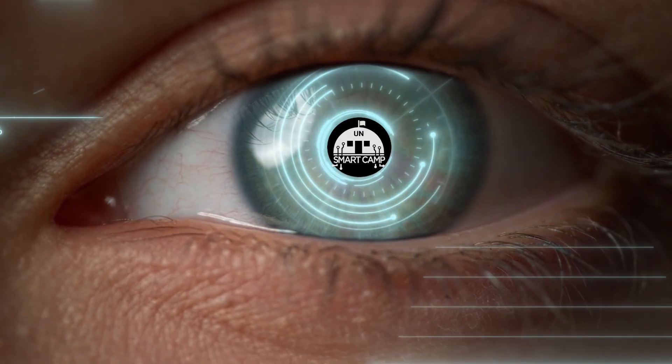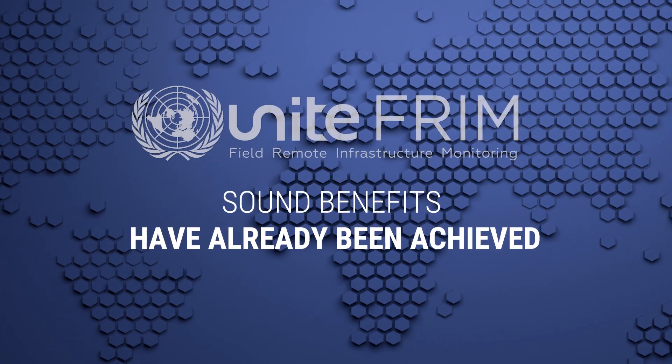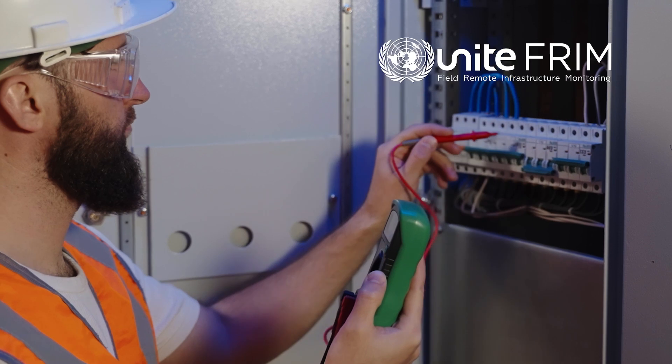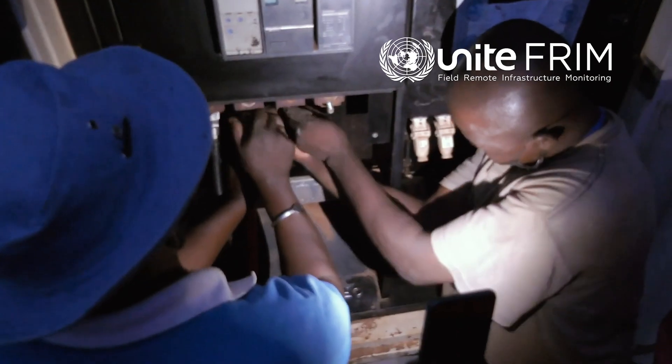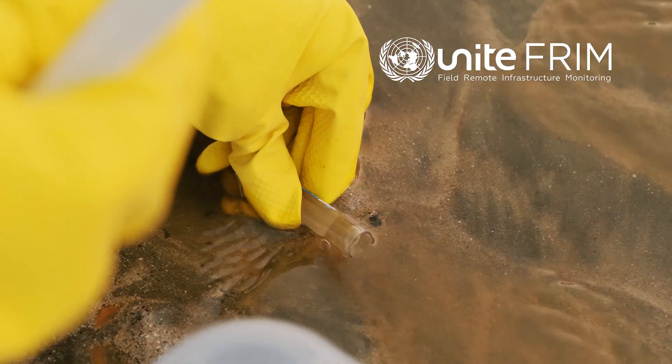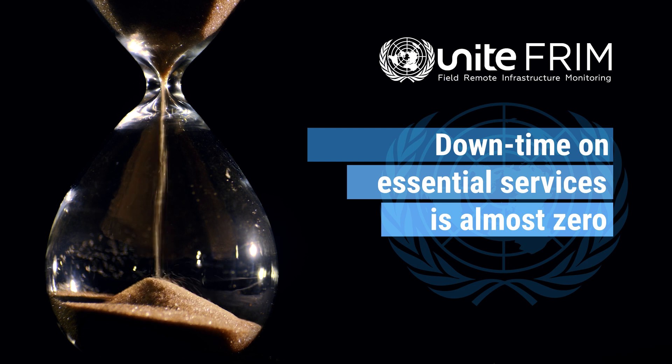The expectations for Smart Camp are high, as sound benefits have already been achieved through UNITEFRIM. Power and other essential infrastructure services previously suffered frequent interruptions, leading to operational disruption and increased environmental risk. Now, downtime on these services is almost zero.